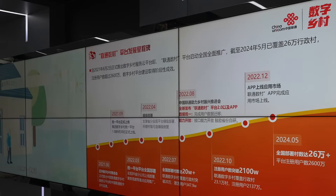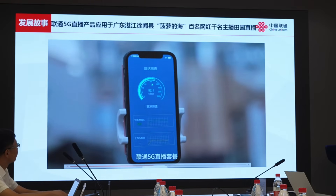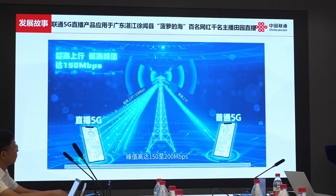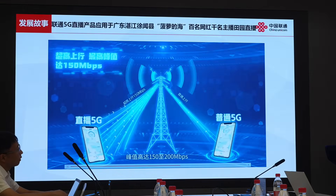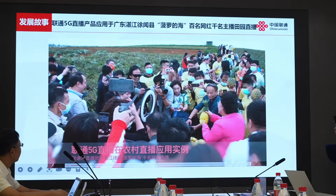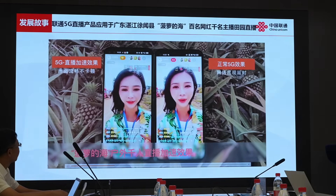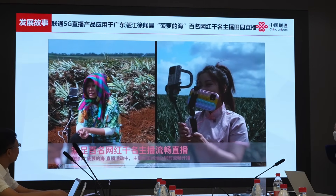China Unicom Guangdong was the first to partner with Huawei to provide a dedicated package for live streamers that guarantees a minimum upload bandwidth, avoids dropouts, and is helping villagers increase sales of local agricultural products, supporting the high-quality development of many villages. This allows them to stream at a much higher quality, which leads to higher viewership and increased sales.